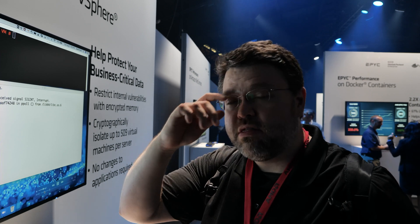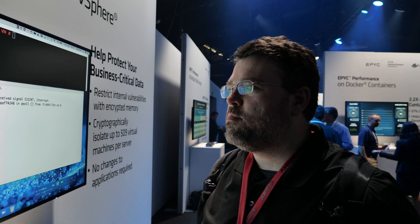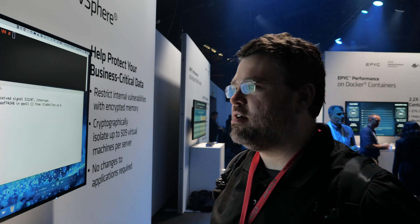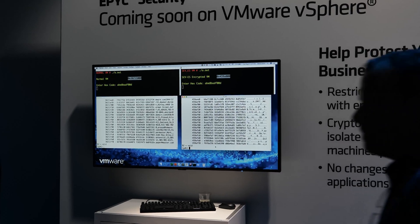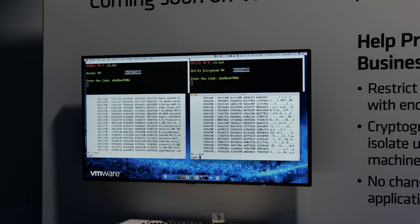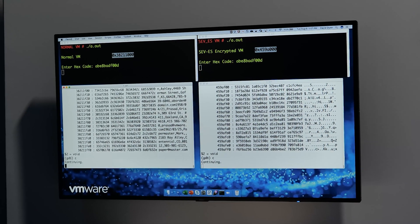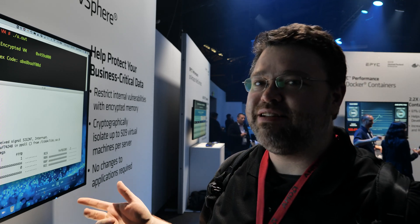So this demo is about encrypted memory, but it goes beyond that. One of the new hardware features in Rome — EPYC second-generation — is that they've moved more of the secure encrypted virtualization functionality to a higher level. You can now run 509 virtual machines each with its own private isolated key. This is a demo of VMware with all safeties disabled, even the Linux kernel safeties for accessing memory. The demo on the left shows a normal VM where they're looking for a hex code — 'Abe ate bad food' — running the GNU debugger, able to get at registers and memory because they're running at the level of the hypervisor.